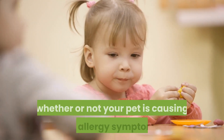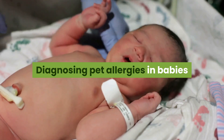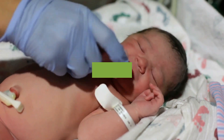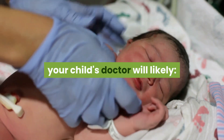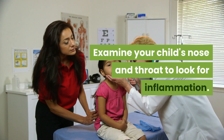You may need to take your child to an allergist to find out for certain whether or not your pet is causing the allergy symptoms. To determine allergy triggers, your child's doctor will likely ask about your child's symptoms and examine your child's nose and throat to look for inflammation, then refer your child to an allergist for allergy testing.